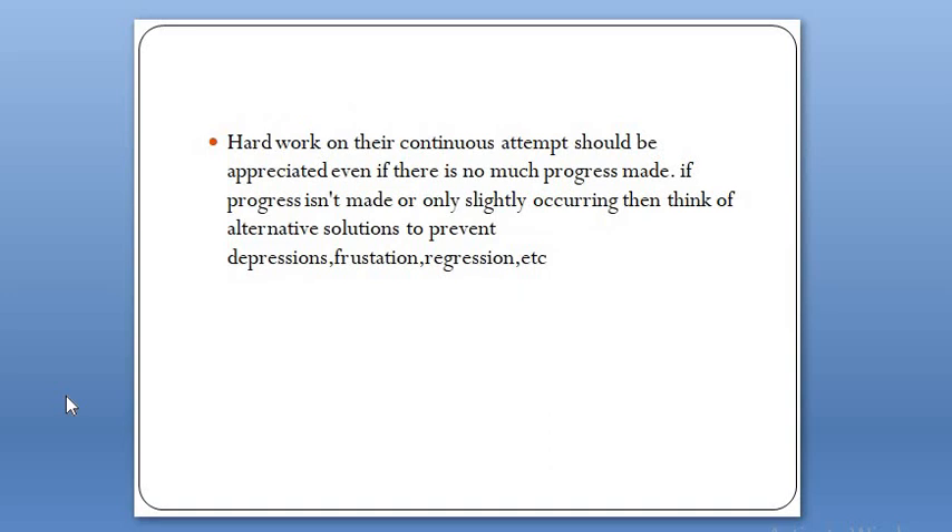Hard work and continuous attempts should be appreciated, even if there is no major progress made. We should appreciate the client even for small efforts. If progress is only slightly occurring, then think of alternative solutions to prevent depression and personal regression. As a result of failure, different kinds of problems like depression and frustration may occur, but we need to find alternative solutions to prevent them.